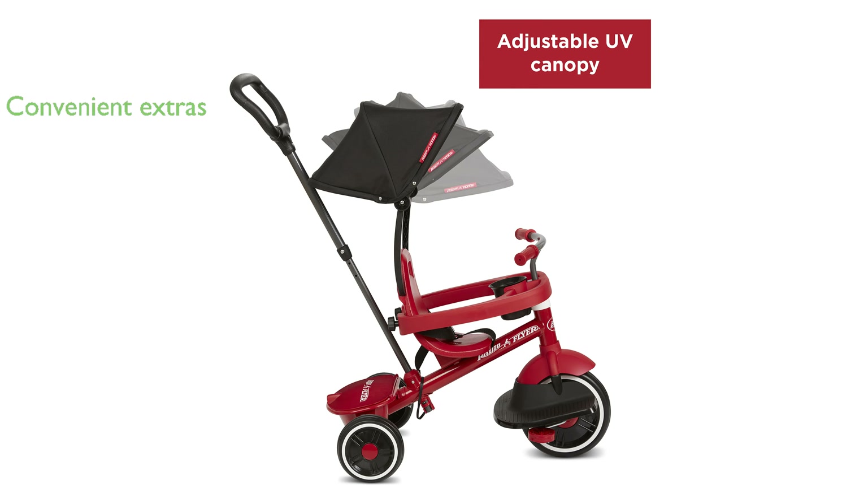Additional features, like the removable footrest and rear storage bucket with a lid, add to the convenience and versatility of this well-crafted tricycle.